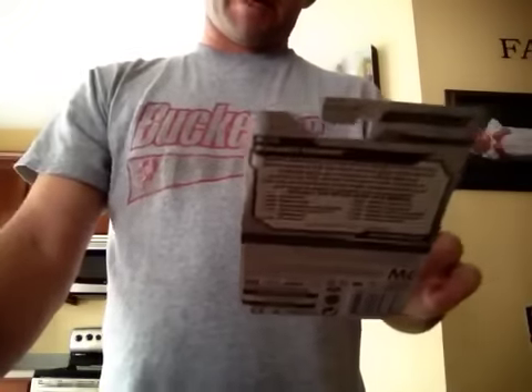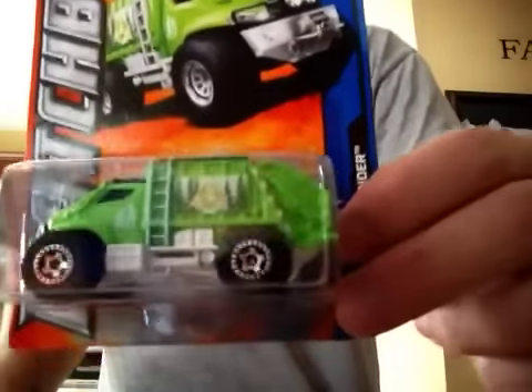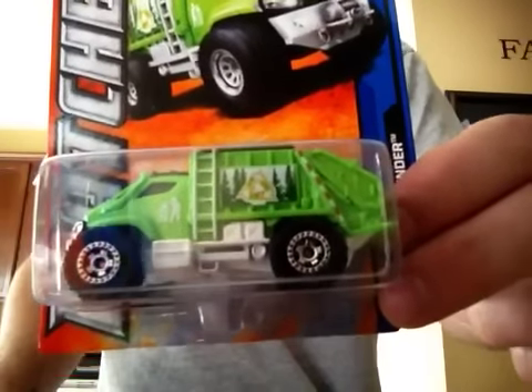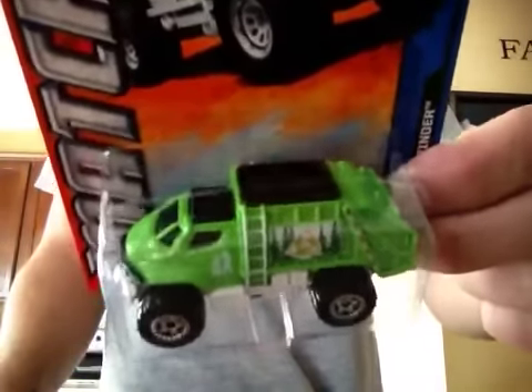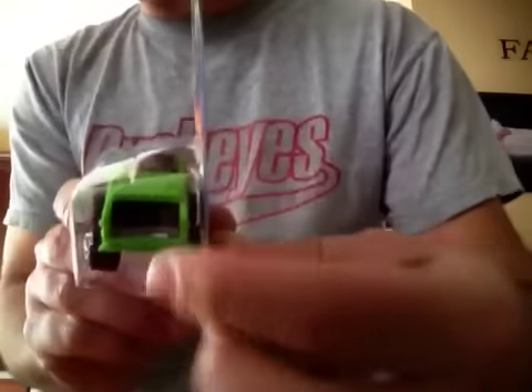They had some new Matchbox on the pegs and I picked up this Matchbox City Garbage Grinder — pretty dope little garbage truck. It's got like a forestry scene on it, a little bush grill, and this piece slides up and down, though the camera's not showing it well.